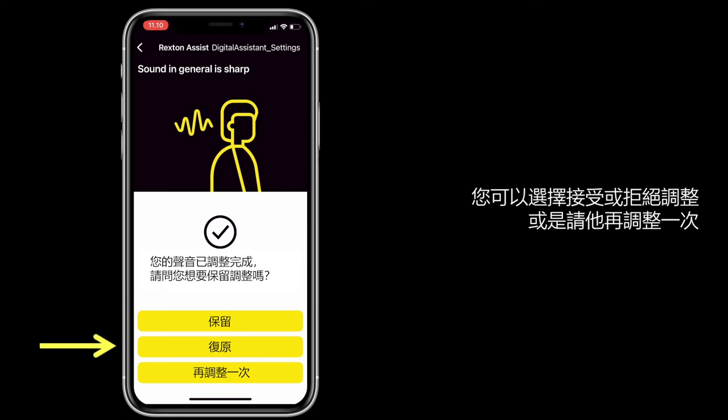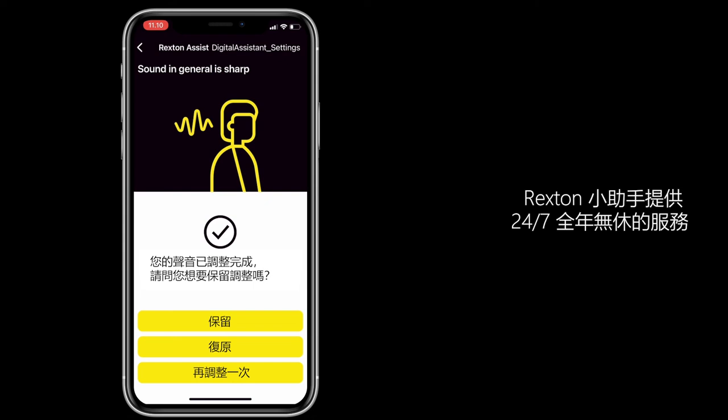revert back to your previous sound, or ask for further improvements. Rexton Assist provides seamless 24/7 support.